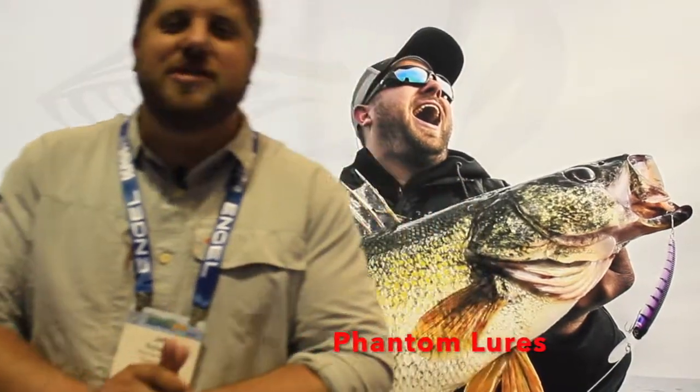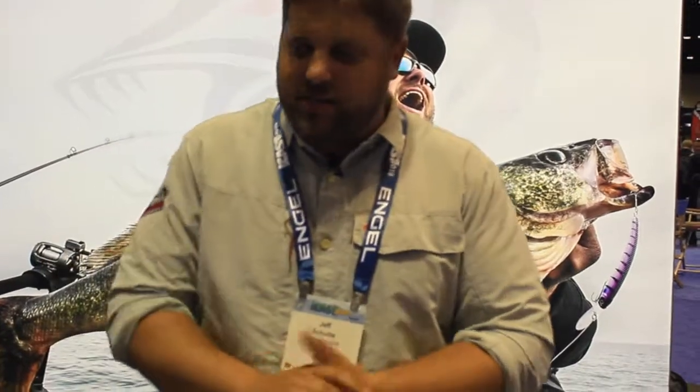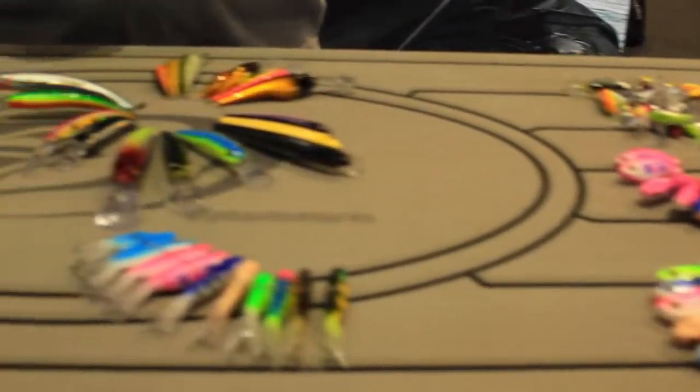Hey everybody, Jeff Schulte with Phantom Lures down here at ICAST for 2019. Just wanted to walk you through some of the things that we've got going. For those of you in the Midwest, you've probably heard of Phantom from the musky side, but that's changed significantly for us in the last three years. Our new line of crankbaits has been going very well for us. We've got new additions for 2020, so let's work through them.